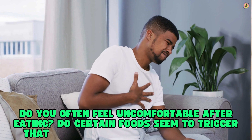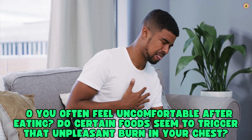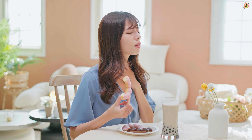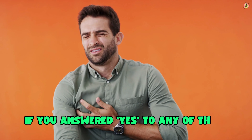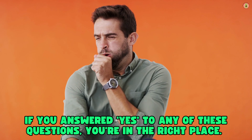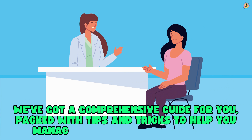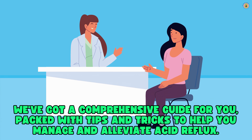Let me ask you a few questions. Do you often feel uncomfortable after eating? Do certain foods seem to trigger that unpleasant burn in your chest? Are you ready to take control and say goodbye to acid reflux? If you answered yes to any of these questions, you're in the right place. We've got a comprehensive guide packed with tips and tricks to help you manage and alleviate acid reflux.